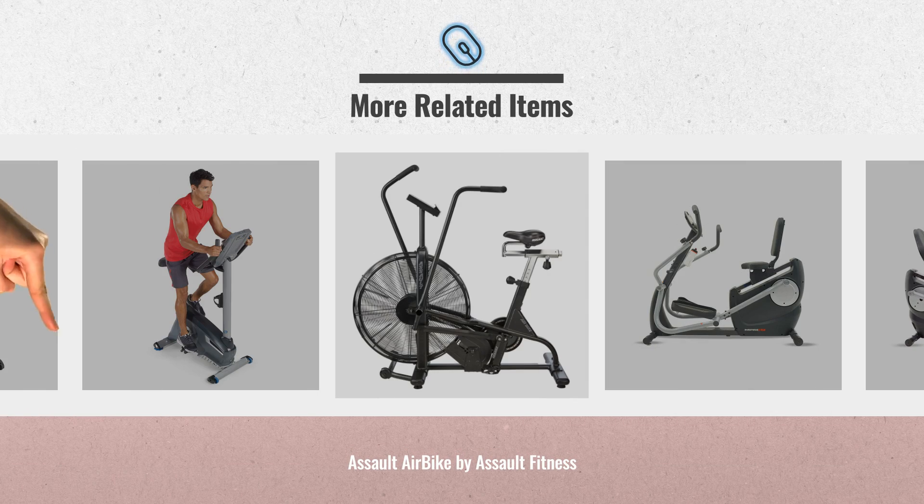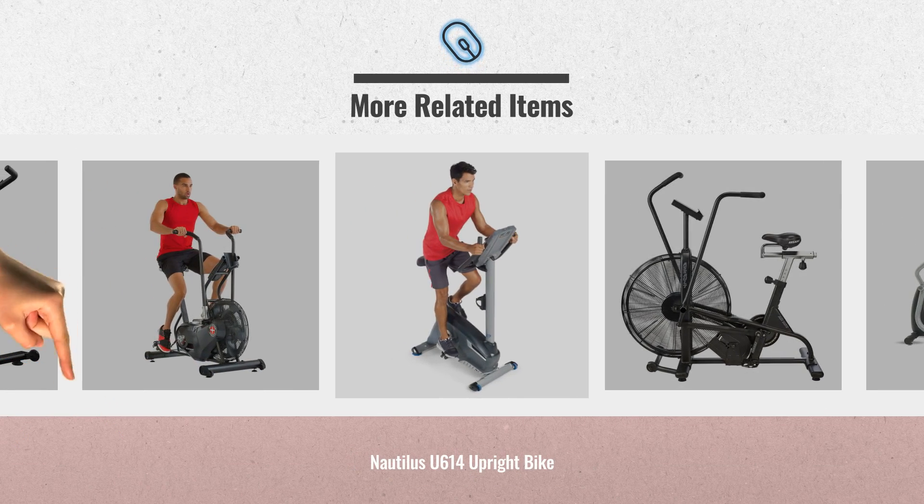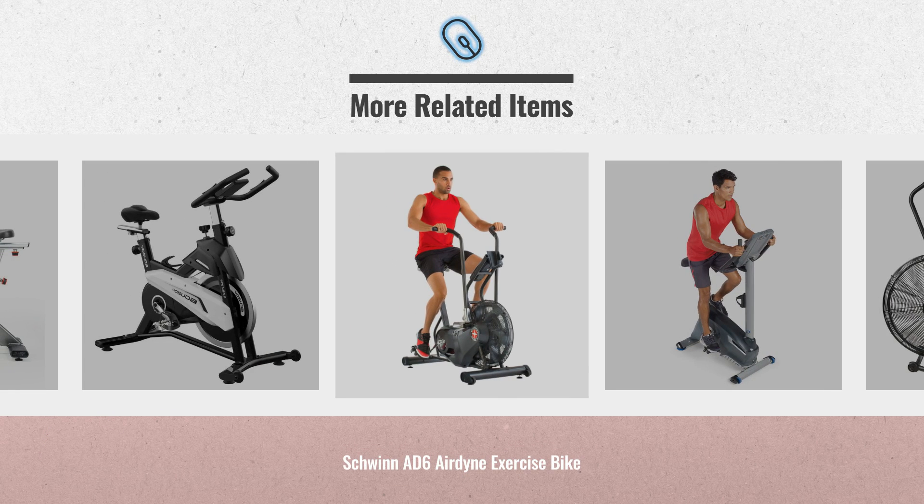Cyber Monday 2018 is already here. Click this link below for real-time prices and offers. Get yours now!